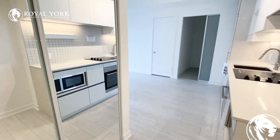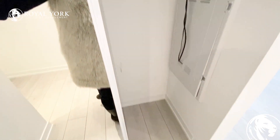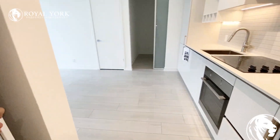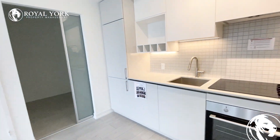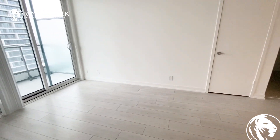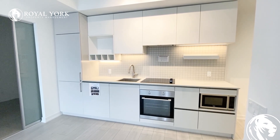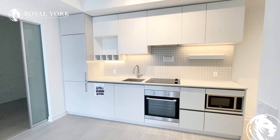As you walk through the unit, we have double door closets — record size closets. We also have our open concept area with the kitchen, featuring granite countertops, stainless steel appliances, a built-in fridge, and a lot of cabinet space.